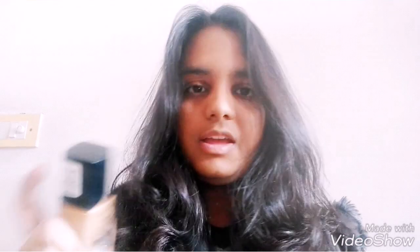That's the review for the Wet and Wild Photo Focus Foundation in the shade Toffee Pecan. I hope that if you are of my shade or near my shade, this video has helped you. Since this is my first video, I don't really know how this goes, but drop a comment below and let me know.